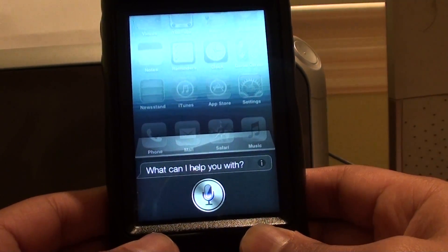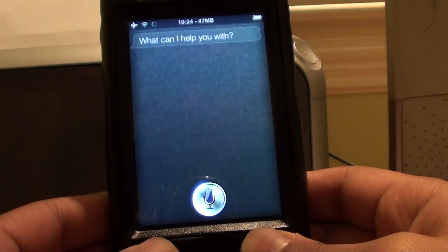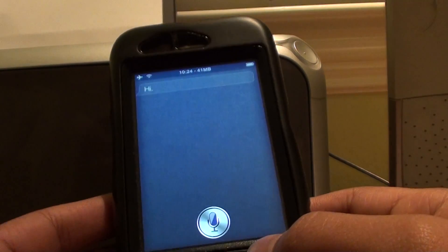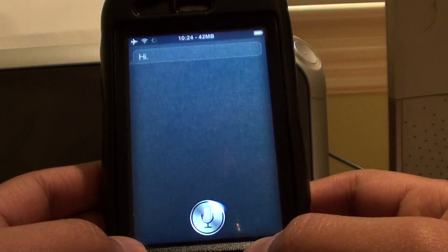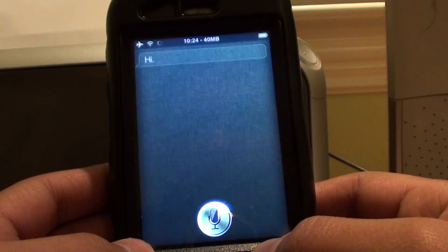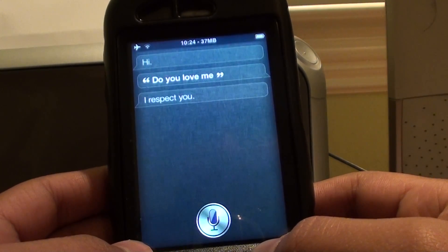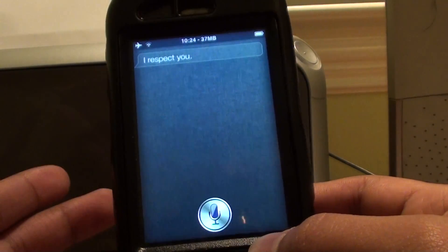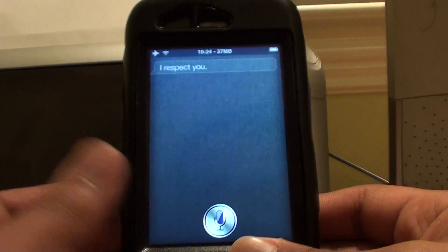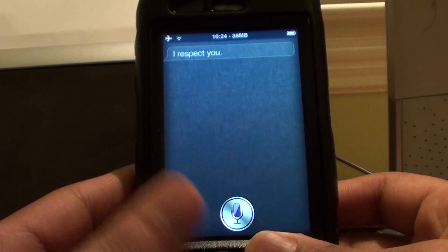Hello Siri. [Siri responds: Hi.] Do you love me? [Siri responds: I respect you.] You see here, it clearly does work. This is obviously not a constraint to the 4S.